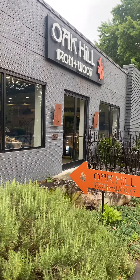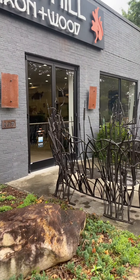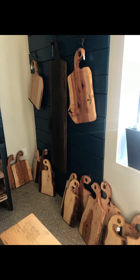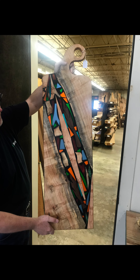Hey guys, it's Abby at Oak Hill Iron Plus Wood Showroom. Today we wanted to show you just a few of the amazing charcuterie boards that we've made. From a simple elegant design to boards with a more intricate epoxy composition such as these, we stand true to creating lifelong additions to your home and adding something special to your events.